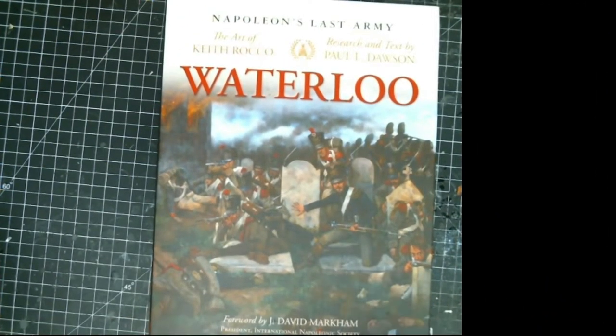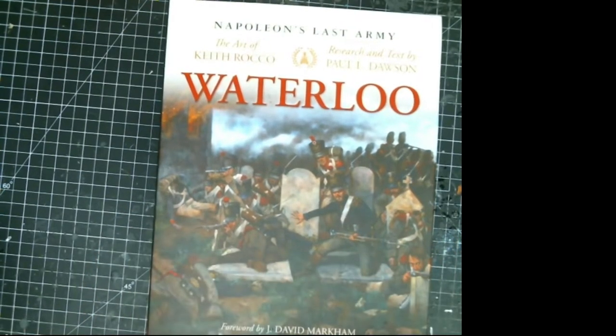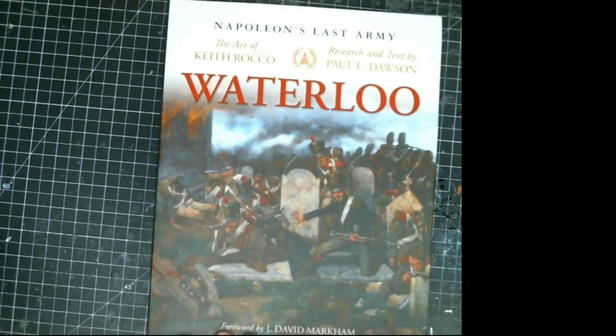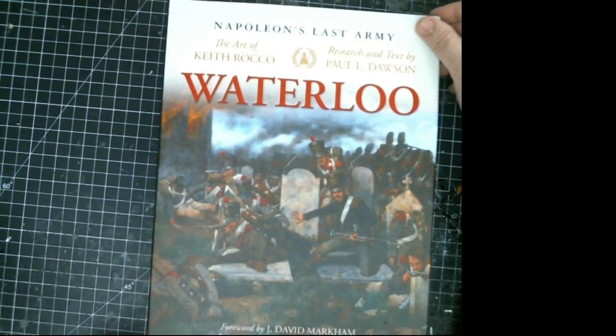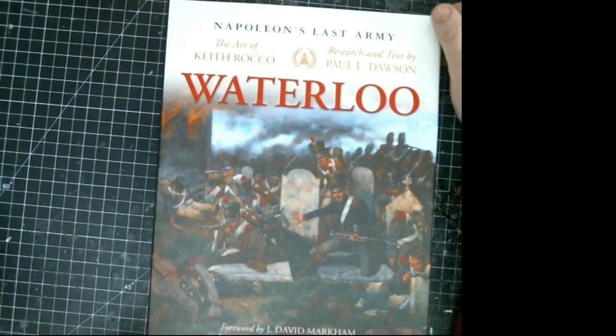Hey everyone, standing here in the gaming room and today we're talking about another uniform book — Napoleon's Last Army: Waterloo, research text by Paul Dawson and artwork by Keith Rocco, put out by the President International Napoleonic Society. This is a very gorgeous book on Napoleonic warfare.